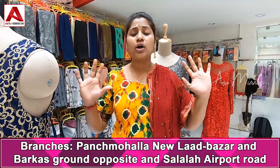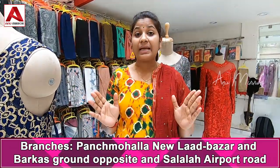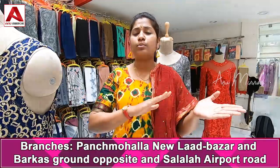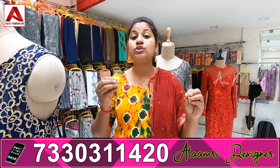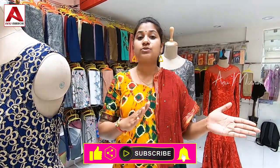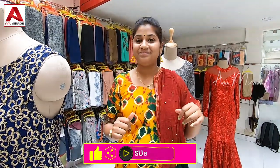We have lots of collections of gowns at low rates. The starting price is 6,500 and we have collections up to the 20,000 range. We have different styles of gowns, scarves, and lots of collections.